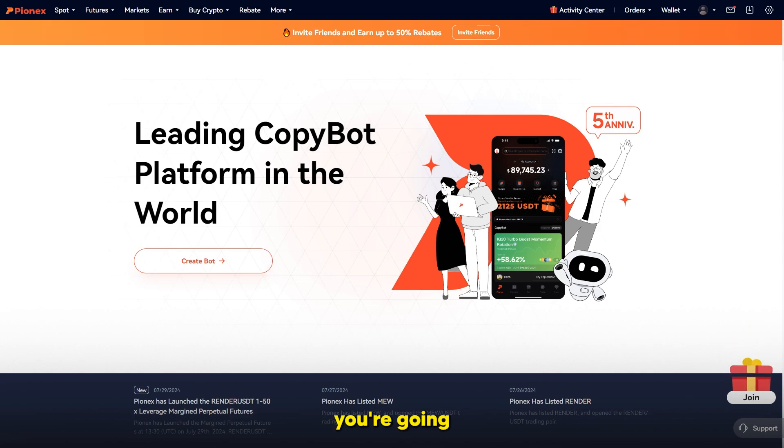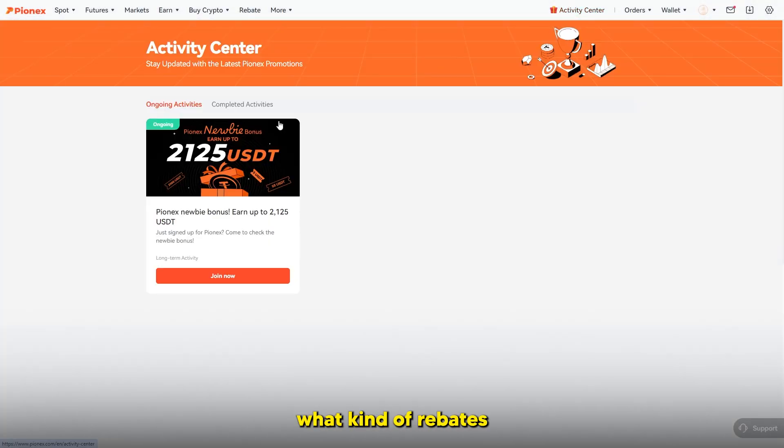Once you create an account on this website, you can head over to the activity center to see what kind of rebates you're going to get. You can see right here it says Pyonex UBI bonus — you can earn up to $2,125 US dollars. It also says Pyonex newbie bonus — earn up to $2,000 — and if you just signed up, check out this bonus.